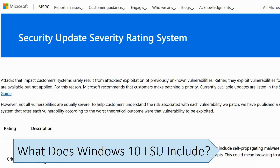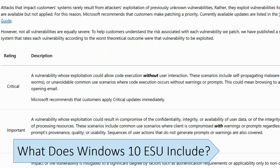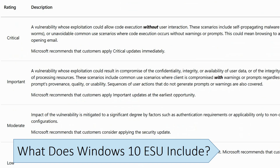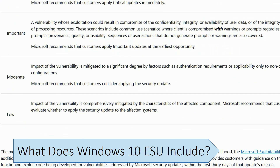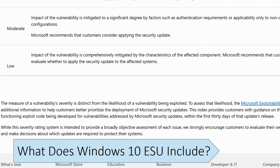Individuals can purchase a one-year subscription, but this is only for personal use and cannot be renewed. Users will be able to enroll in the new program closer to the end of support date. For businesses, the price per device doubles each year for a maximum of three years. The price increase is designed to encourage businesses to upgrade their devices to Windows 11. After subscribing, you will need to install and activate the license key using the command prompt.